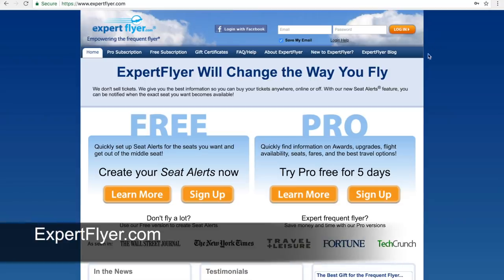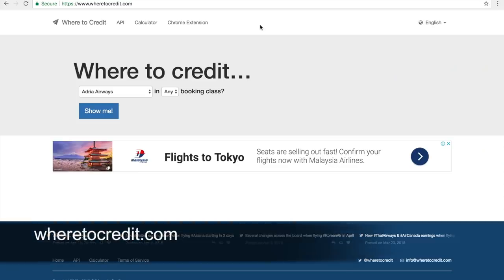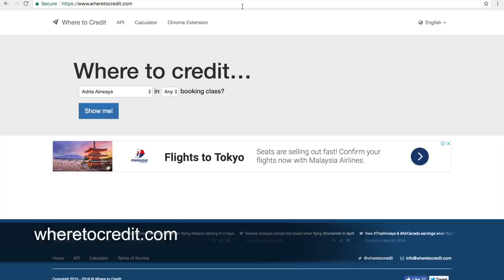The websites I mentioned today are: expertflyer.com, where you can check flight availability, seat maps, fares, and more; momondo.com, where you can compare airfares from many websites and be taken to the cheapest one to book; and wheretocredit.com for miles optimization. Thanks for watching — your feedback is very important. If you have any specific questions, please send me all the details and I'll try my best to look into them. See you next week.